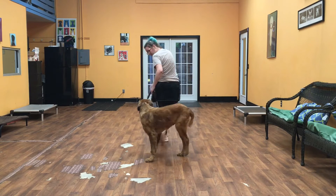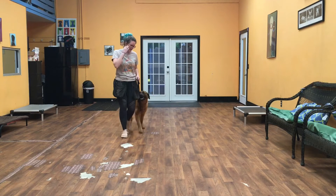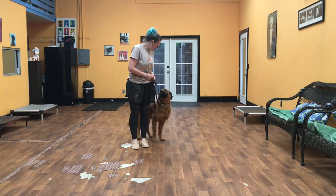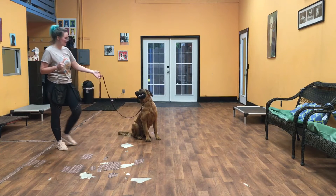I'll do one more turn away and one more turn into him. And when I come to a stop, it's his job to put his butt on the floor and sit, just like that. At this point he's in a sit-stay and I can walk away.